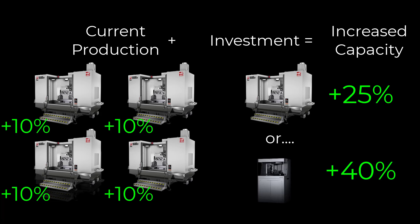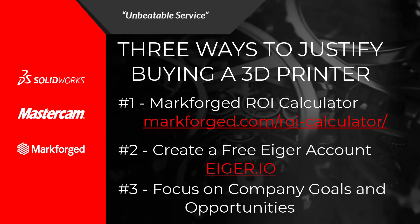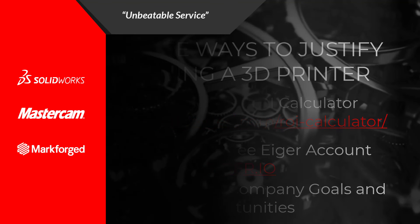Whatever your approach may be, MLC CAD Systems is ready to help. Contact us anytime to help you through the process. Thanks for joining me today.